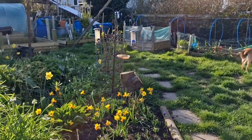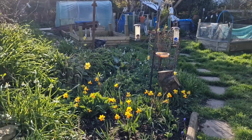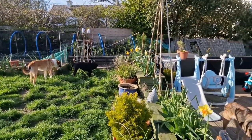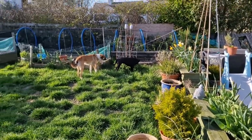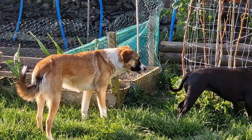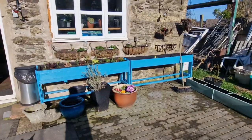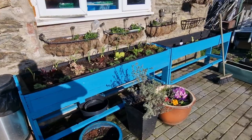Hi guys, welcome back. It's been a while since we did a garden tour, so I think we'll have a quick look around, see what's what, and show you some of the flowers that are flowering and what's growing — and whatever the dog's just eating. We'll start with the raised planters that we painted over the winter.